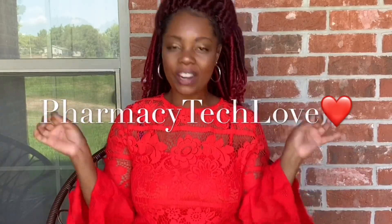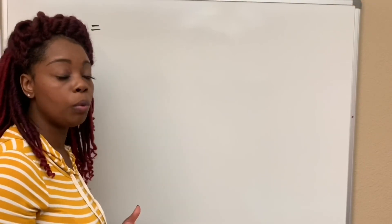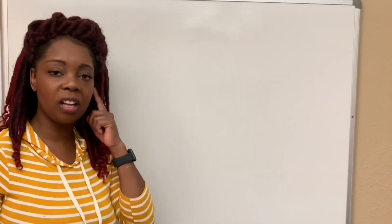Hey you guys, welcome to my channel. I'm Pharmacy Tech Love. This is where you learn everything that you need to know about how to be a pharmacy technician.